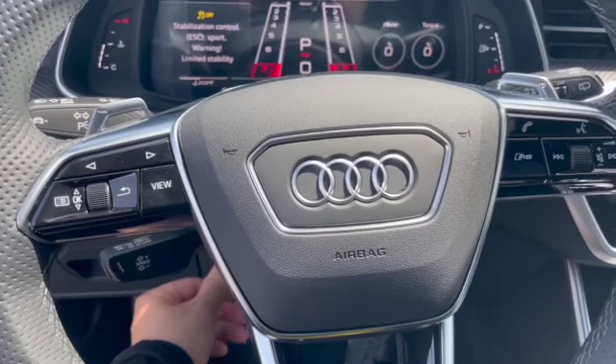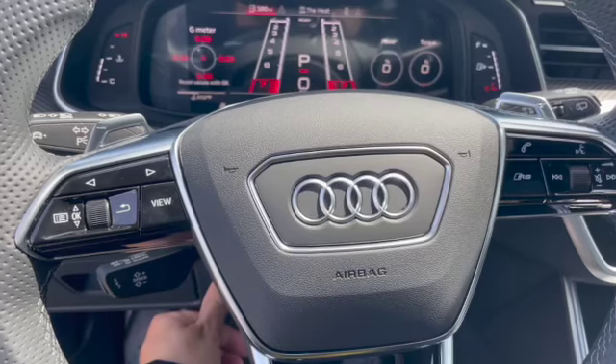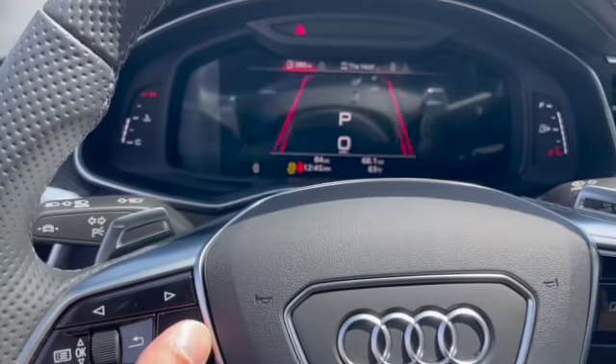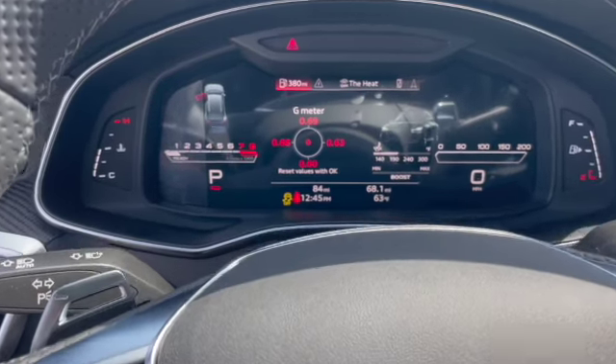The car's also got a power tilt and telescopic steering wheel. I'll move back the steering wheel and you can change the view of the speedometer.